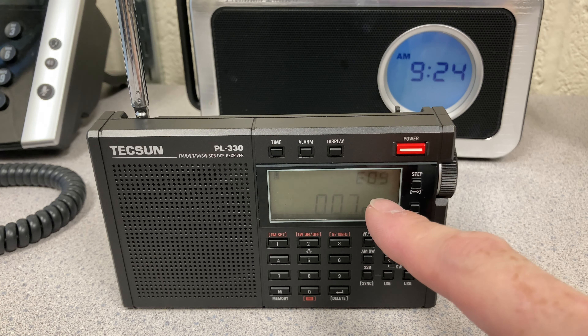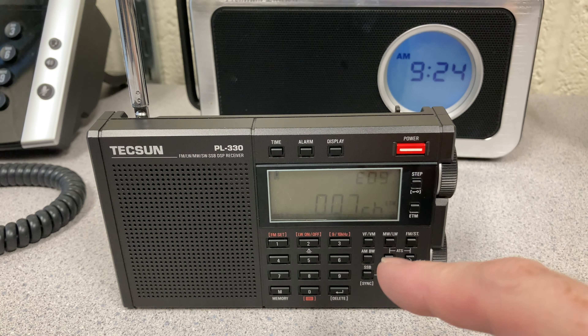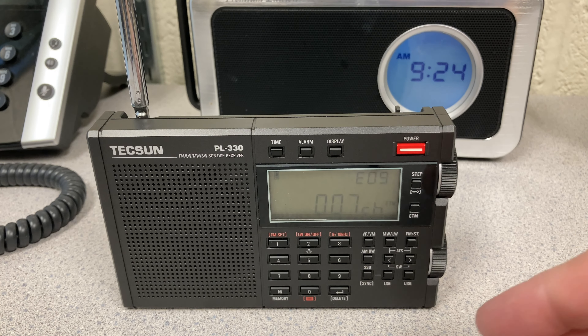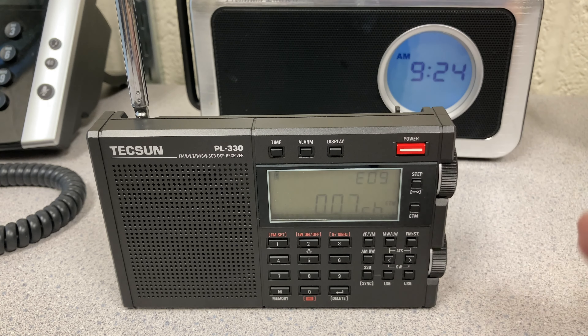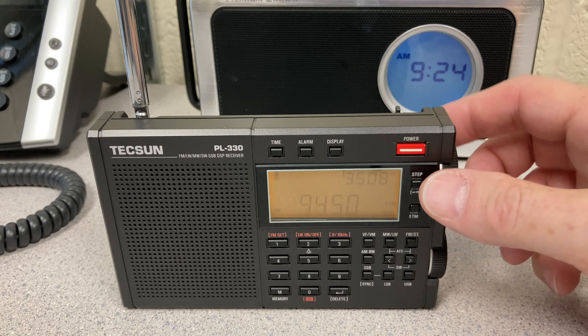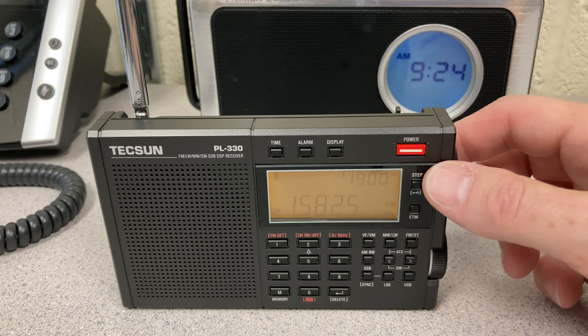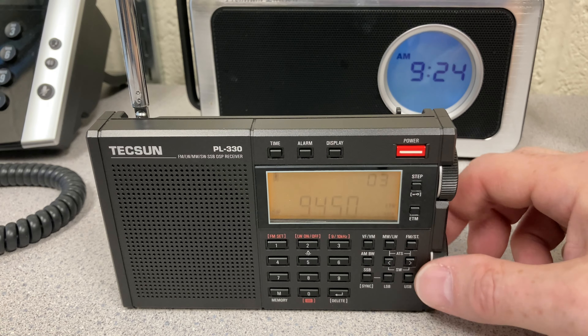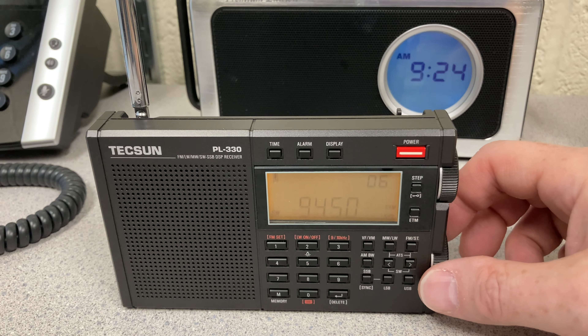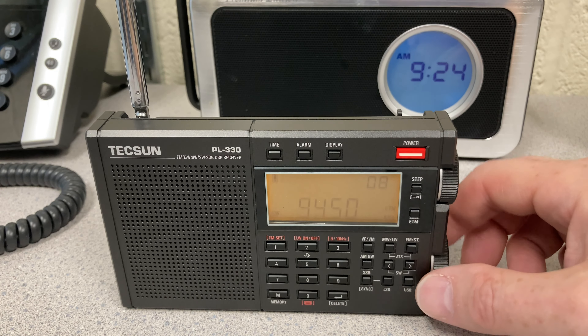The E09 indicates that it's the ninth hour, which it is. The ETM Plus setup on this radio keeps a list for every hour of the day. So let's see what we've got — probably not too much. I would expect Radio Marti and maybe some of the other American broadcasters, probably religious broadcasting.